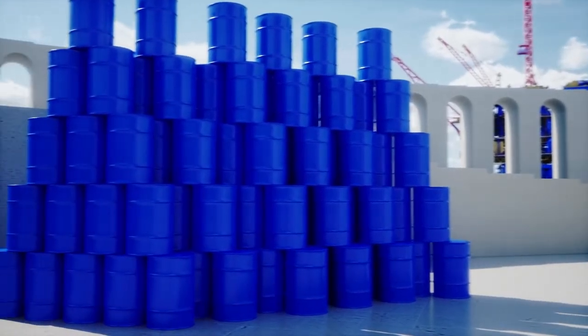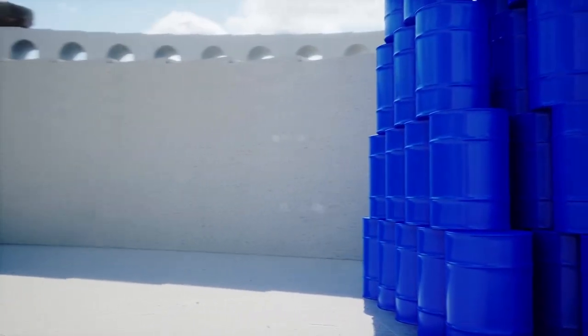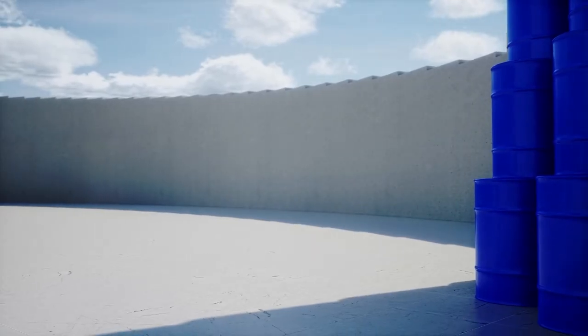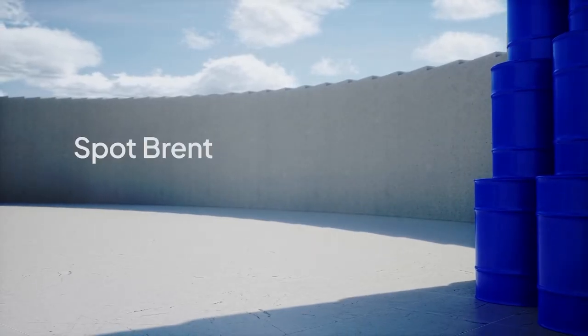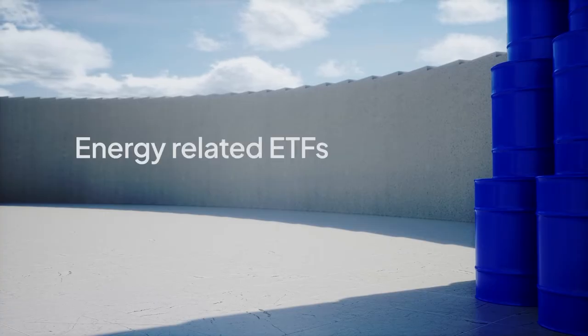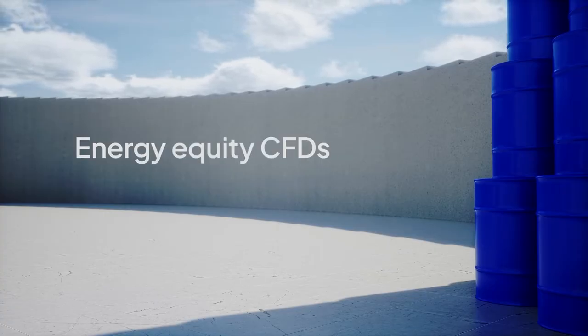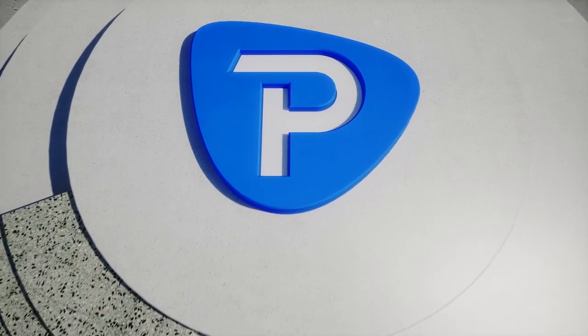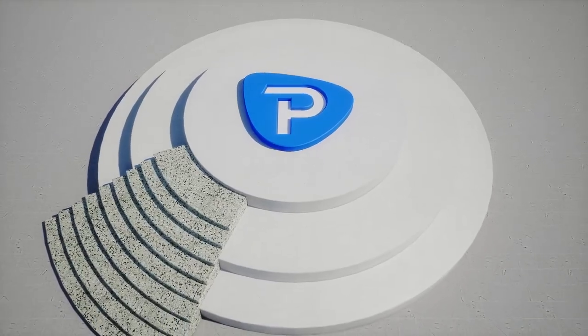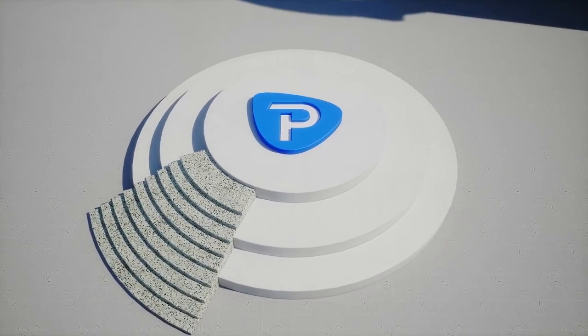With Pepperstone, clients can express a view, either long or short, on the world's most popular energy commodities, including spot crude, spot Brent, natural gas and gasoline, as well as a range of energy-related ETFs and energy equity CFDs. Put your energy to good use. Visit our website to open a demo account and try energy CFD trading for yourself.